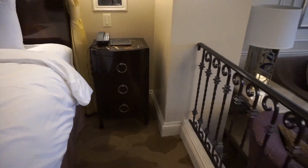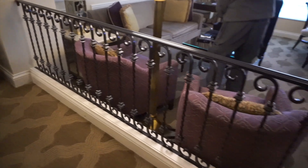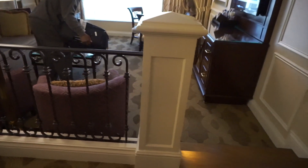It has an open floor plan with this little railing here, which is very nice. It separates the living room area from the bedroom area.